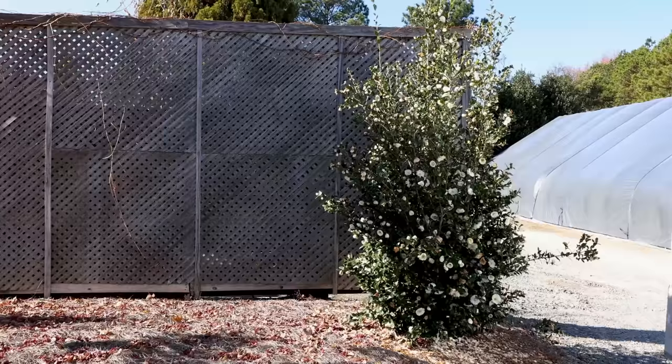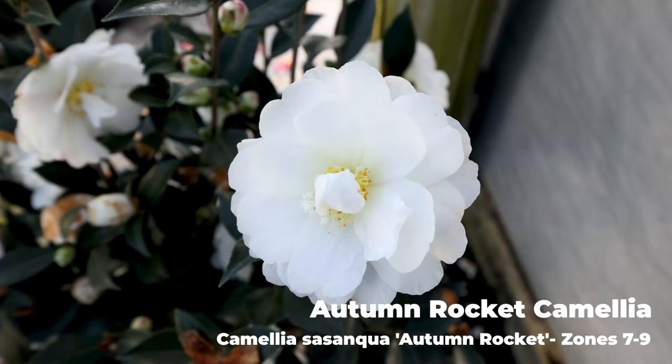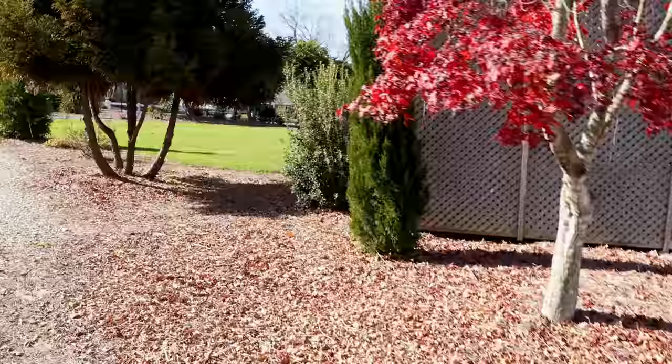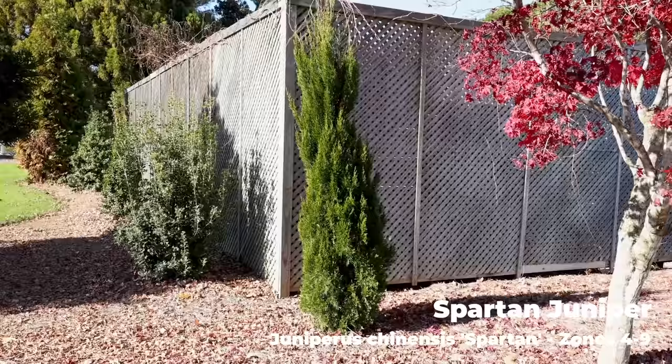This is a Camellia sasanqua that's very fastigiate, blooming white here at the end of November, beginning of December. That's reached maybe 10 feet tall or so there, making a great screening plant. Here's an upright juniper — this isn't Blue Point. This may be Taylor's juniper. Blue Point, Taylor's, there's a bunch of upright narrow junipers — Spartan — that will work for this kind of narrow screening.